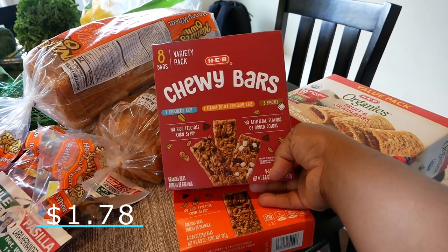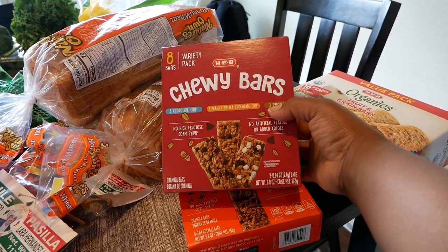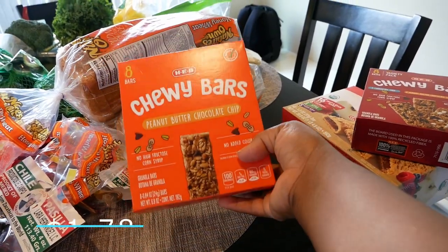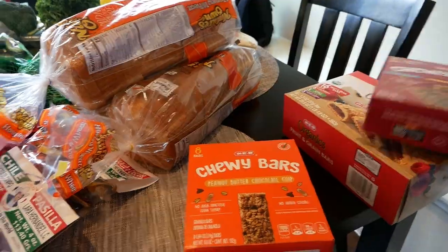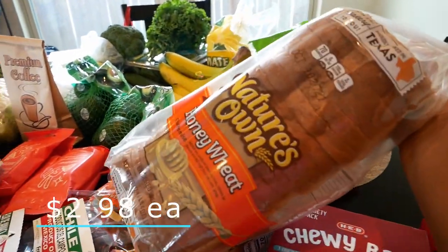We got some granola bars — I like to get the variety pack. The peanut butter chocolate chip is so freaking bomb. The pack is eight bars: three s'mores, two peanut butter chocolate chip, and three chocolate chip. I also just went ahead and got some extra peanut butter chocolate chip bars. I'll hide some under my bed.